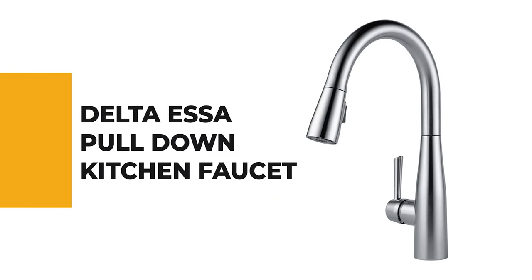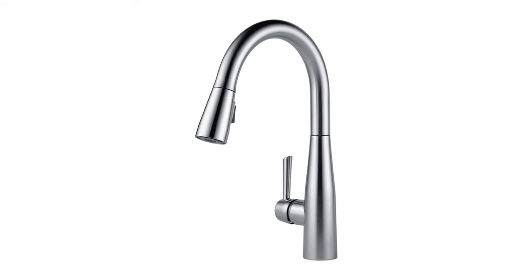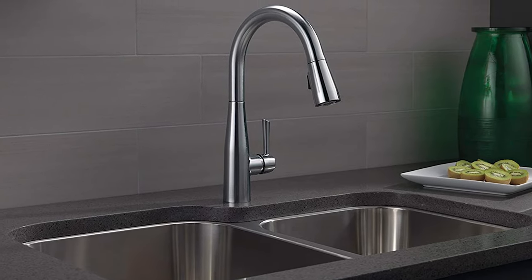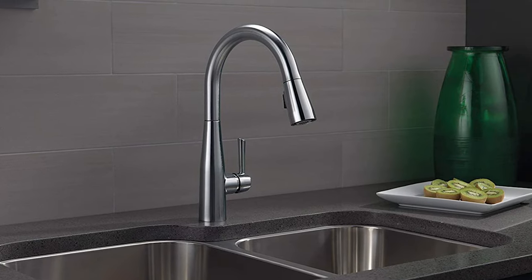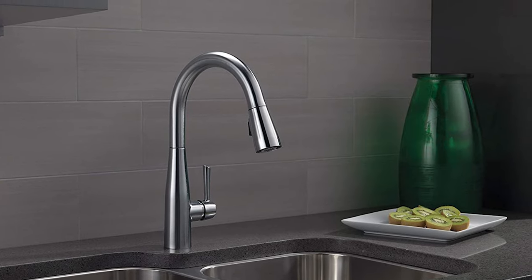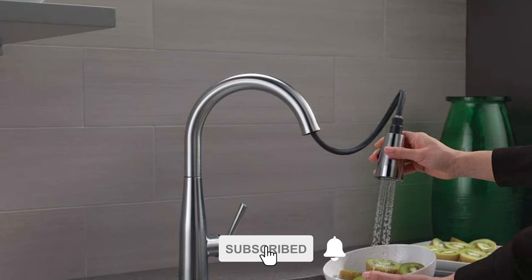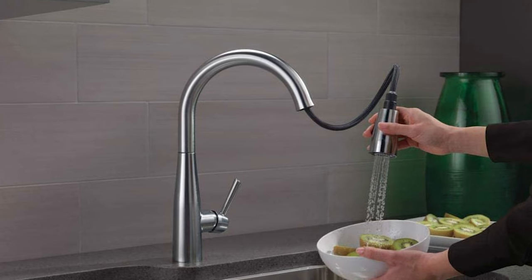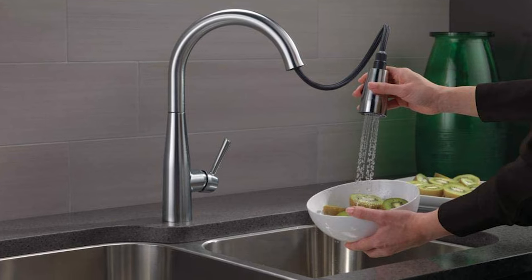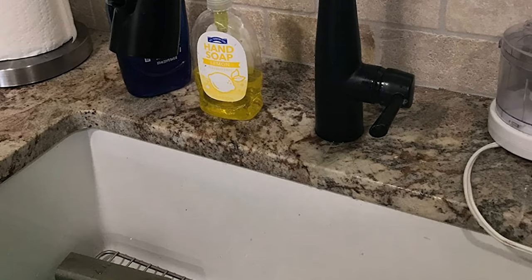Delta Essa Pull-Down Kitchen Faucet. This Delta Magnetite Docking uses a powerful integrated magnet to set your pull-down sprayer, so it is easy to mount on the dock. Furthermore, this kitchen faucet comes with diamond seal technology that performs well and lasts twice as long as the industry standard. Kitchen sink faucets with touch clean spray holes allow you to easily wipe away calcium and lime buildup with the touch of a finger. It can be installed easily with confidence, knowing that Delta kitchen faucets are backed by a lifetime limited warranty. These days, industry standard is based on ASME A112.18.1 of 500,000 cycles.